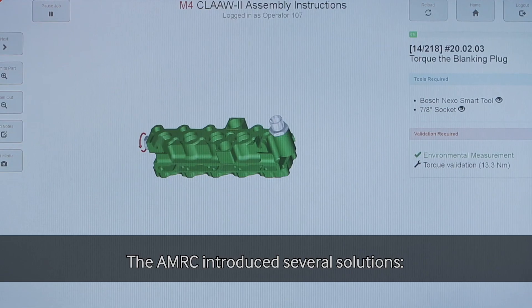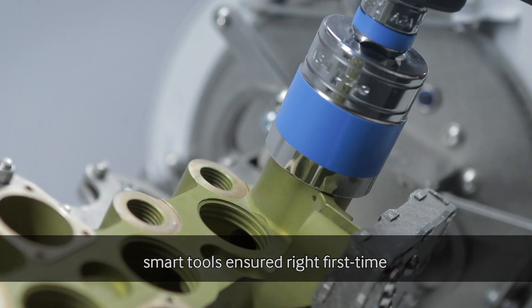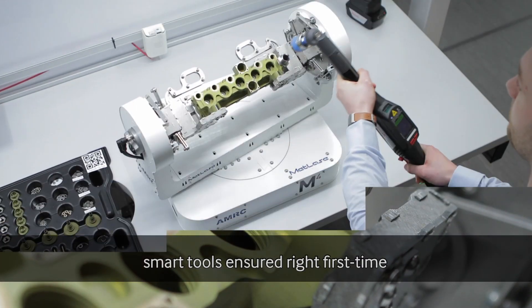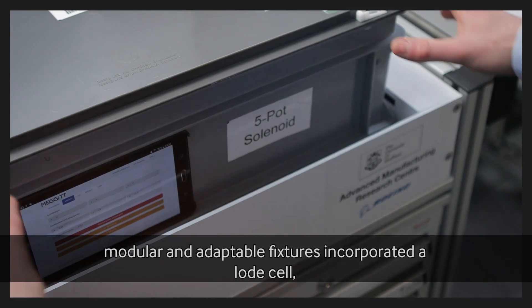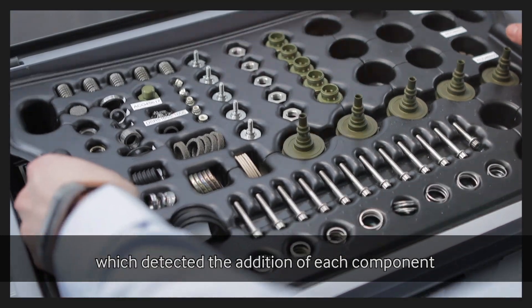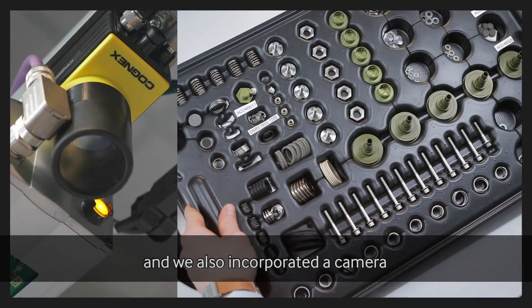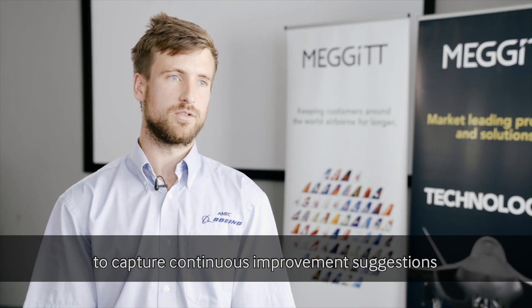The AMRC introduced several solutions. Digital work instructions stepped the operators through the assembly process. The smart tools ensured right first time tightening of fasteners. A modular and adaptable fixture incorporated a load cell which detected the addition of each component in the assembly, and we also incorporated a camera to capture continuous improvement suggestions from the operators.